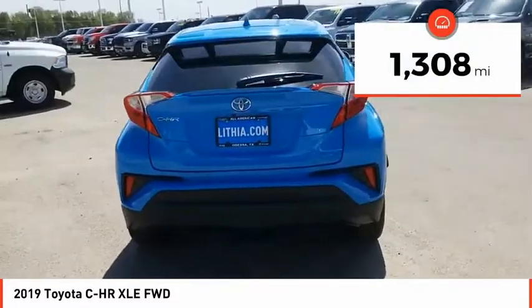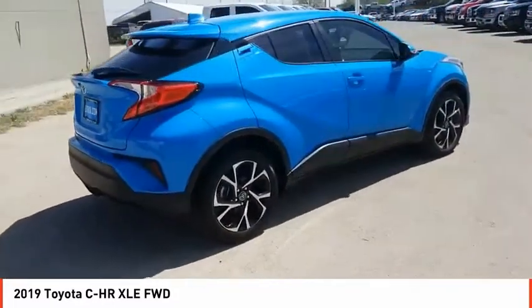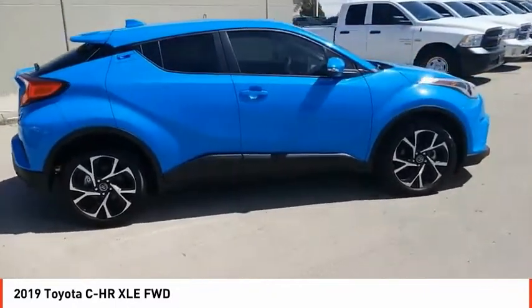This vehicle has less than 2,000 miles. A vehicle like this doesn't come along every day — come in and get it before someone else does.